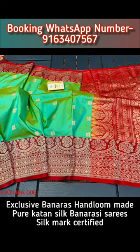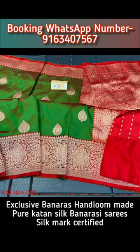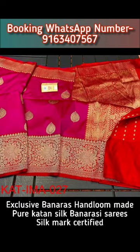To book these beautiful saris, all you have to do is take a screenshot of the sari you wish to book and send it to our booking WhatsApp number shown on the screen. Payment procedure is shipping, PhonePe or bank transfer.